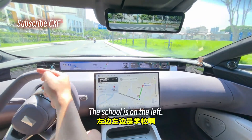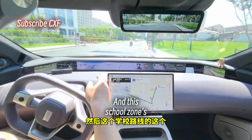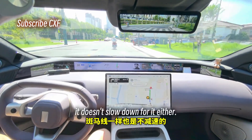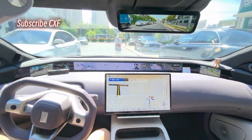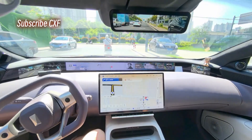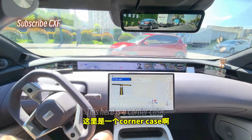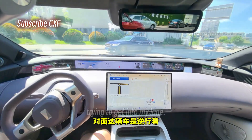The school is on the left, and this school zone's crosswalk — it doesn't slow down for it either. Please take over soon, approaching destination.